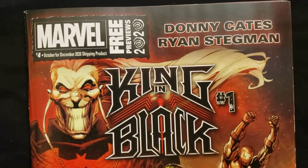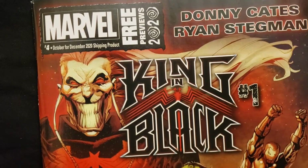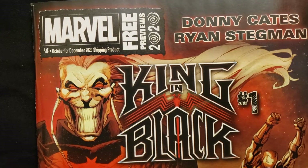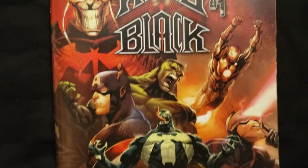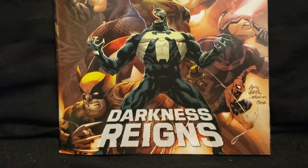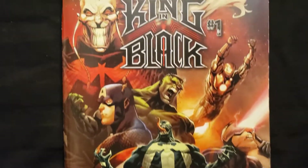Hey everybody, it's CollectorDude. I'm going to do a flip through of the Marvel previews for October, for December. Everything's coming out in December. Some of these books are out already, but it's just cool to go through the book.